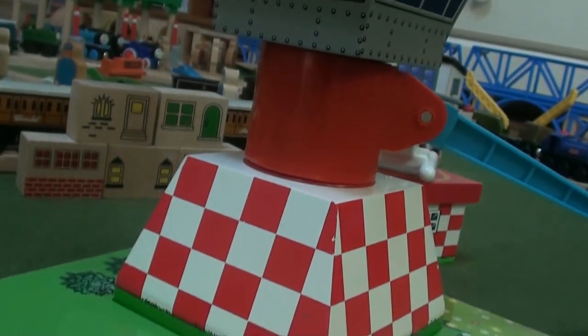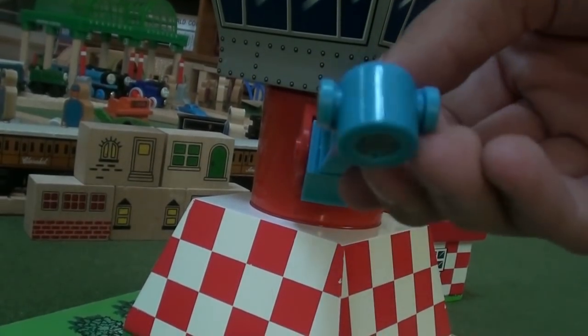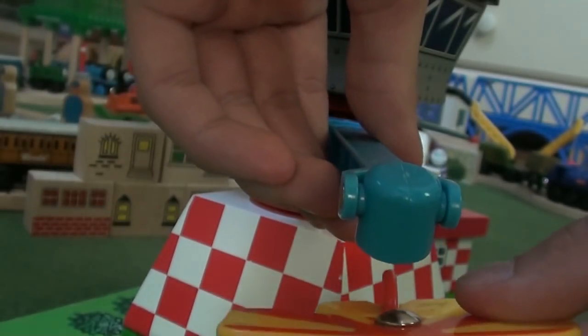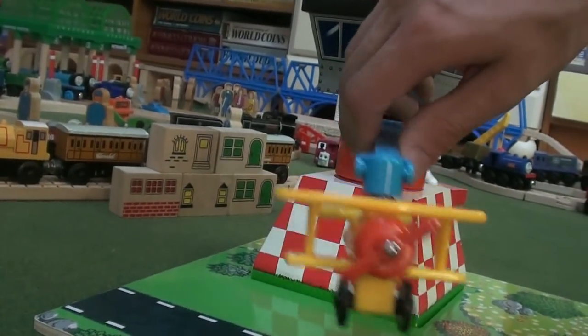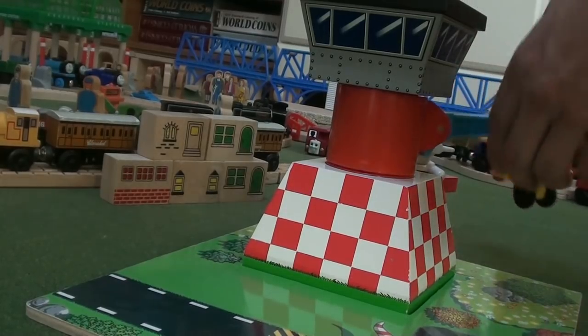Featured in the Sodor Airfield set is an airfield tower. It includes a little magnetic pole that sticks out, where there's a little metal piece on Tiger Moth's roof, and it connects so you can make Tiger Moth fly around like this.